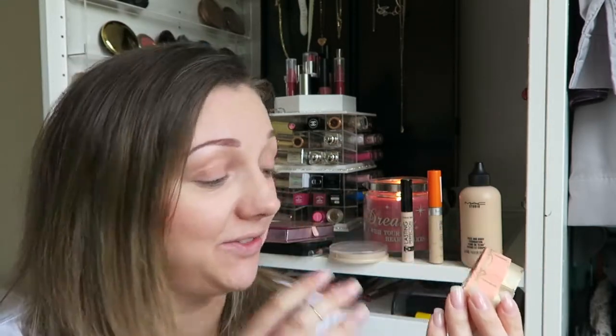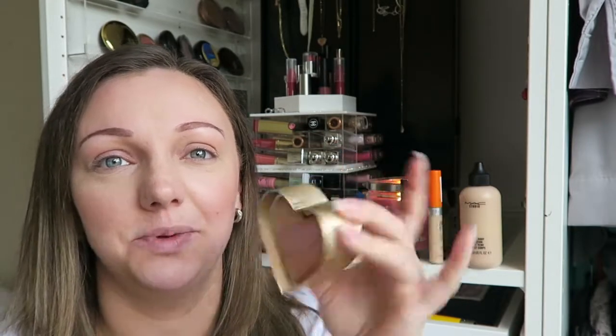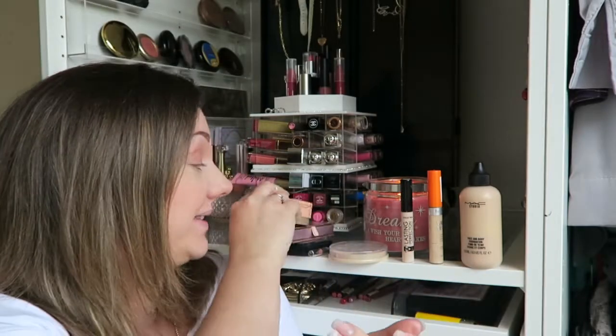For cheeks, I did put on a little bit of blush and I've gone back to an old favourite — my Too Faced Sweethearts Perfect Flush Blush in the shade Peach Beach. Too Faced, stop using stupid names like that because I can never say them! I absolutely love this; it is super, super pretty and I just keep going back to it.